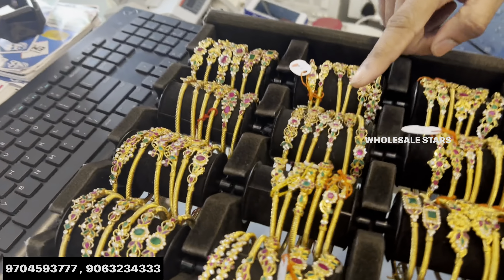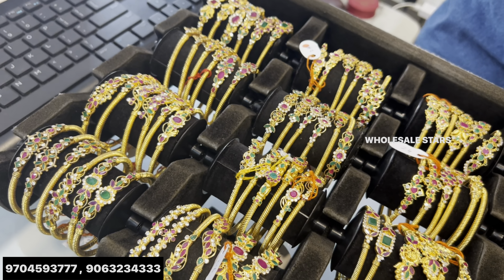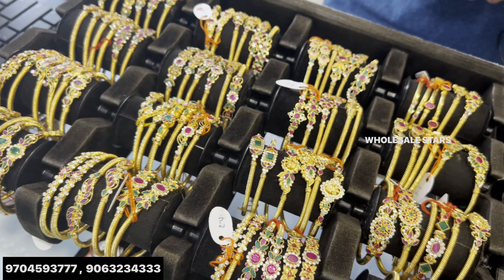Starting with 2 bangles. 2 bangles, 1 bangle, and 2 bangles. There is copper inside. There is a 24 karat gold layer. We use 2 to 3 years. Occasional life is 4 to 5 years.